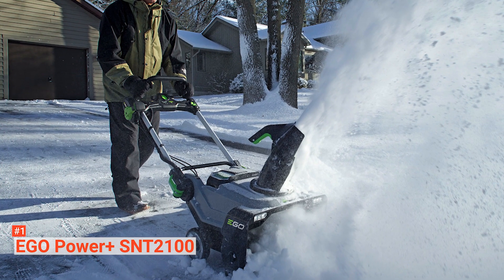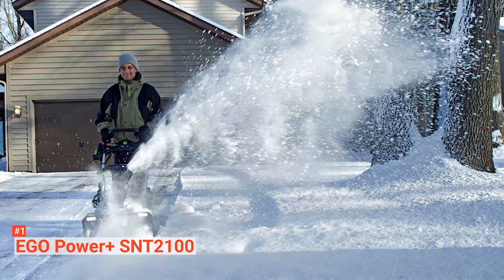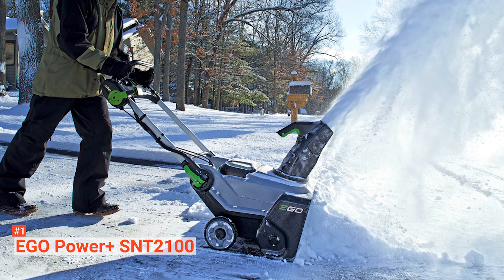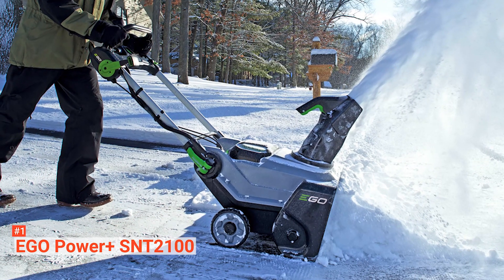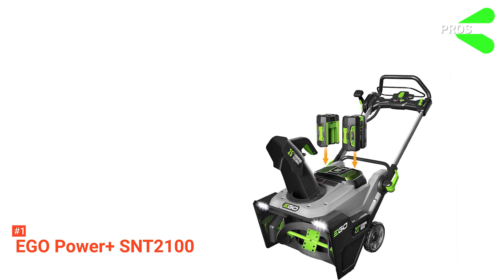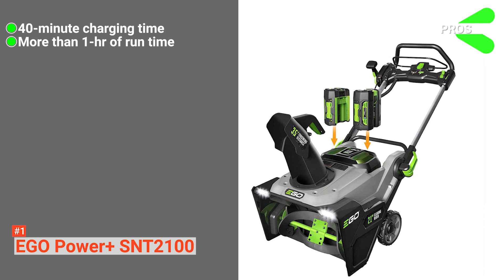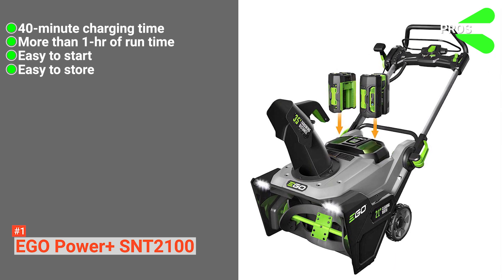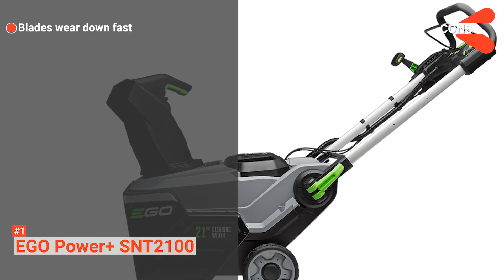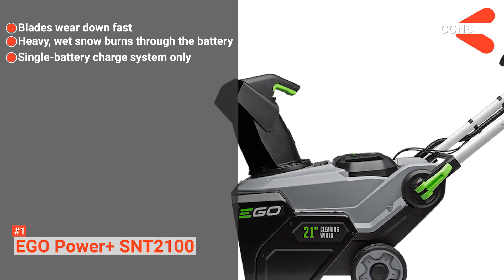You can choose between 5 or 7.5-amp-hour batteries depending on what you need to do. The batteries can run for an hour before running out of power. When they do, charge them using the rapid charger — it can only work on one battery at a time, but it only takes 40 minutes to charge one battery. Its pros are: it charges batteries in only 40 minutes, it runs for over an hour on each charge, it is easy to start, and it is easy to store. However, the cons are: the blades may wear down quickly, heavy or wet snow burns through the battery, and it is only a single battery-charged system.